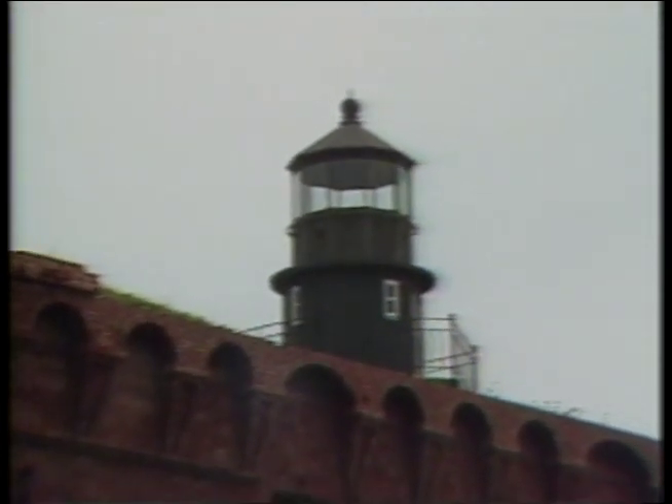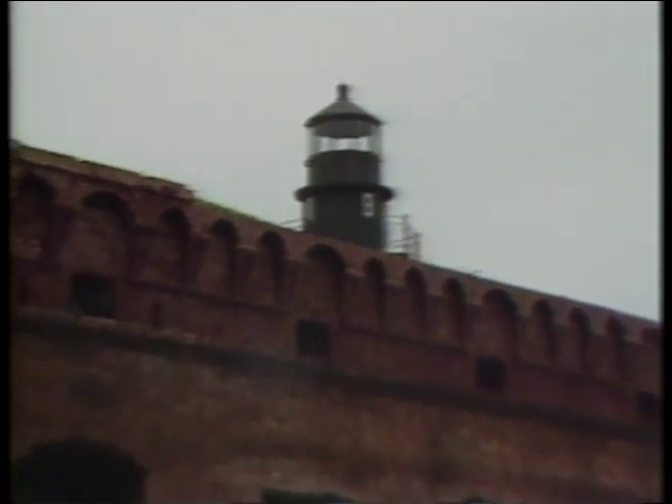Thirty years of back-breaking work went by. But before the fortress was completed, it proved to be obsolete — the rifled cannon had been invented, a weapon that could reduce Fort Jefferson's massive walls to dust in a matter of days. In the ten years following the Civil War, the fort served as a prison, and ironically, it was in this capacity that Fort Jefferson achieved its greatest claim to fame, regrettably through a terrible miscarriage of justice.